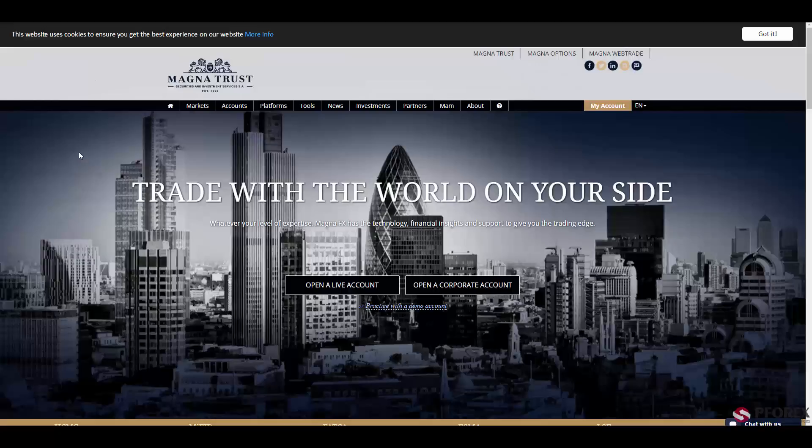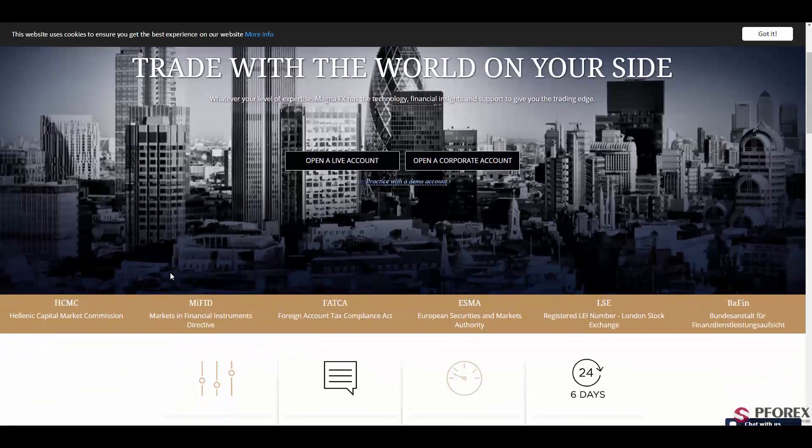So this is MagnaTrust.com, giving you low spreads, over 77 currency pairs, and a leverage of 1 to 200, and more. If you are looking for a trustworthy and regulated broker by MiFID, BaFin, LSE, ESMA, FATCA, and HCMC, make sure it is MagnaTrust. Happy trading.